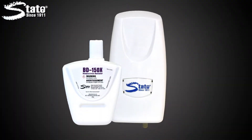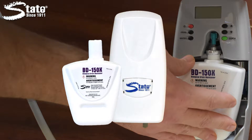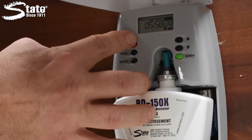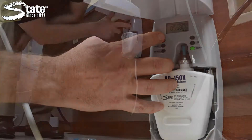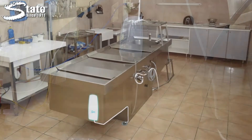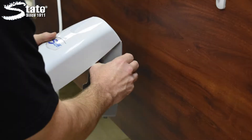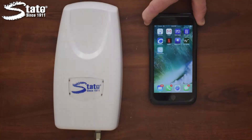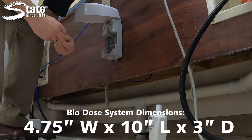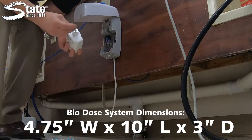When coupled with the State BD150X automated pump, dosing BD150X is a breeze. The virtually silent BD150X pump is specifically designed to dispense State's BD150X treatment into drains of all types. Dosing small amounts throughout the day adds to the efficacy of the system. With its compact design, the State BD150X can fit discreetly under cabinets, so it's out of the way of staff and customers.